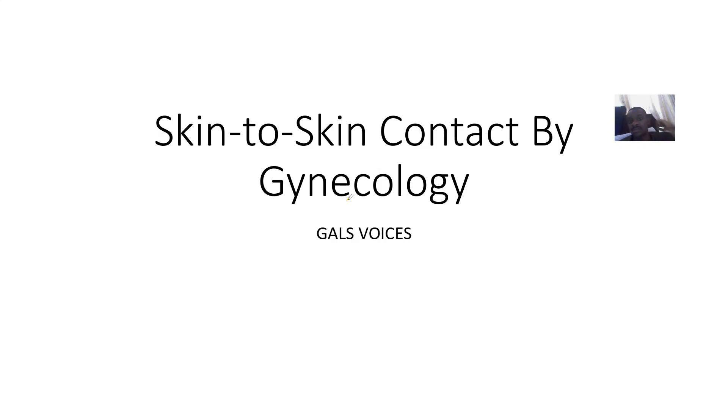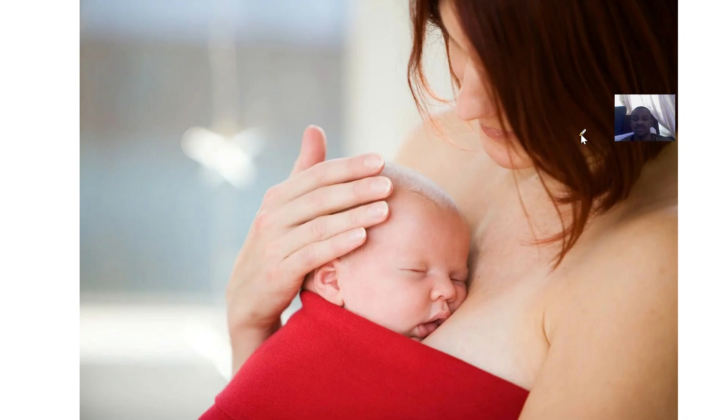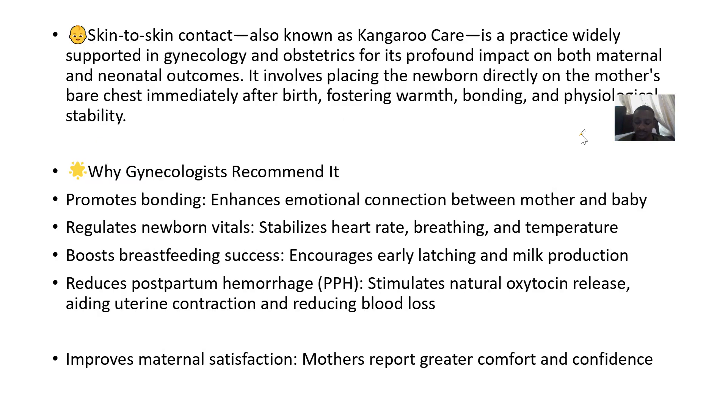We're talking about skin-to-skin contact in gynecology. Skin-to-skin contact, also known as kangaroo care, is a widely practiced support in gynecology and obstetrics, recognized for its profound impact on both maternal and neonatal outcomes.